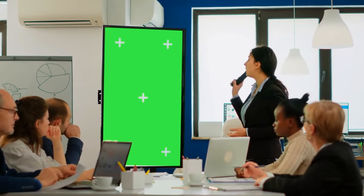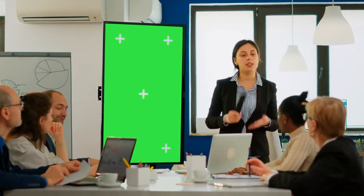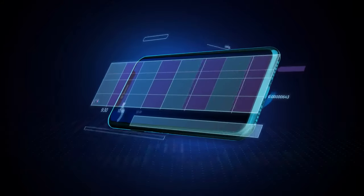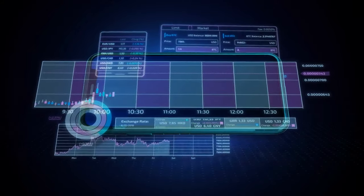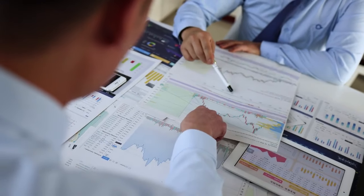Now that you know how these visuals can affect your decision making, it's time to focus on ways to avoid falling into the green screen trap. First, always compare visual representations with raw data. Look at stock fundamentals, company reports, and independent analysis tools like TradingView. These won't have the same emotional cues designed to sway your thinking.